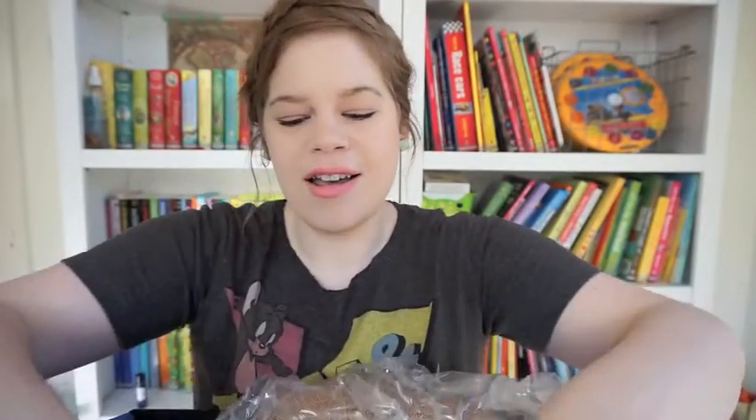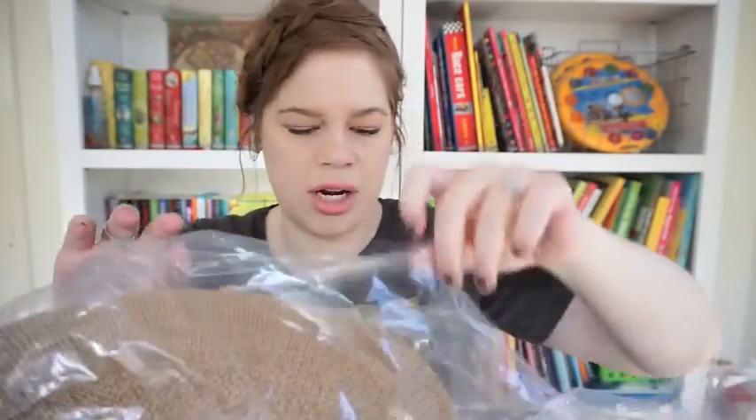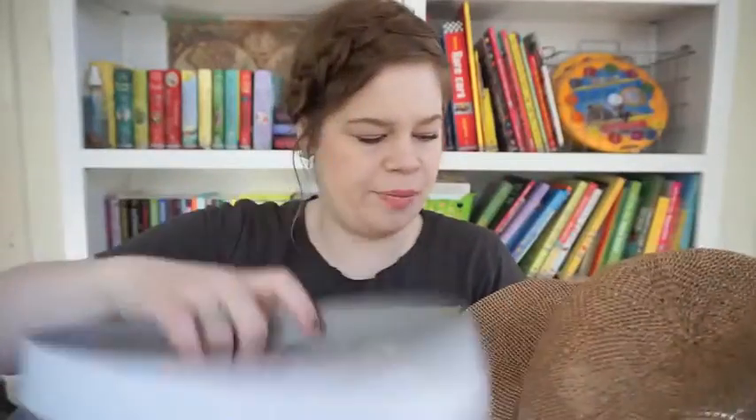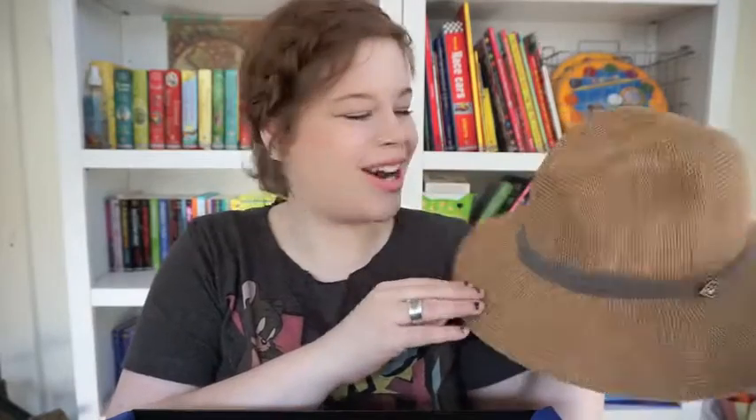Oh my gosh, you guys — I have seriously been looking for a floppy hat for this trip and here is a floppy hat! Let me see how it looks. It's in a bag and I can't find the opening — maybe I just need to rip into it. This is an awkward setup trying to open a big hat. I feel completely ridiculous, but maybe it's not so bad — yeah, I like it! This is from Grim Bros, bold hat makers since 1895, one size.